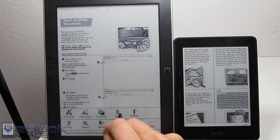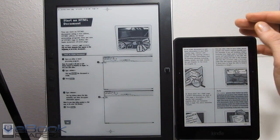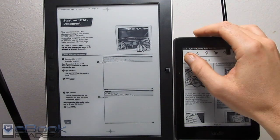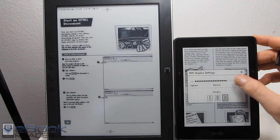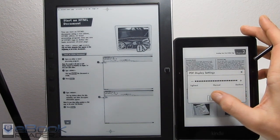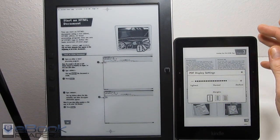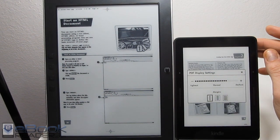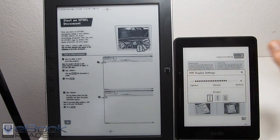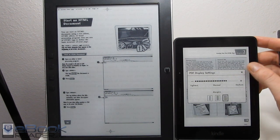Both devices have the bold option, which is really good for PDFs, because a lot of PDFs have fainter text. The Kindle also has a contrast darkening feature. You can also do this margin thing, which is kind of strange — it doesn't really work with PDFs like this one, but you can still select it and it will give you larger edges.